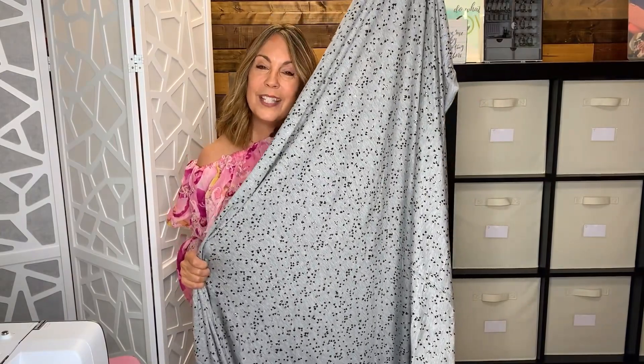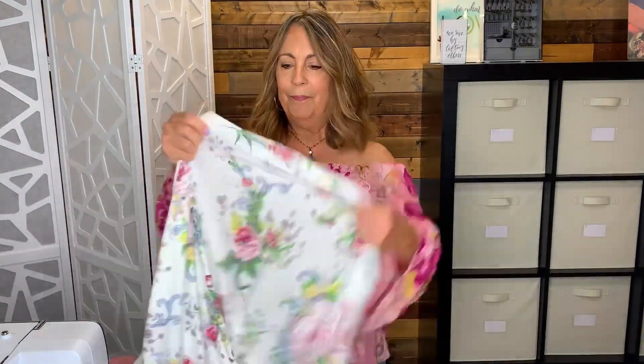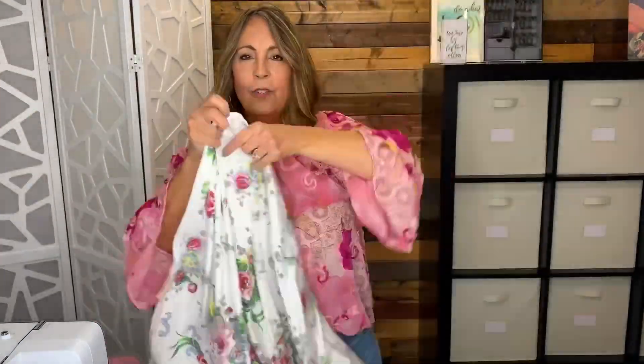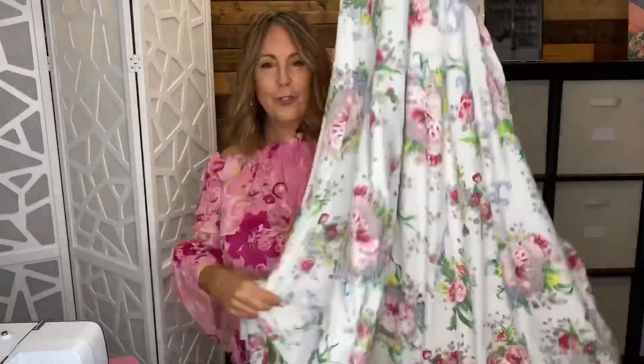I'm going to make a matching set for myself and for my daughter. This is another rayon knit — it's rather lightweight, so you can see it's a little translucent. I liked the little floral print on it. I didn't have anything in mind when I purchased this one, but it has a nice drape.